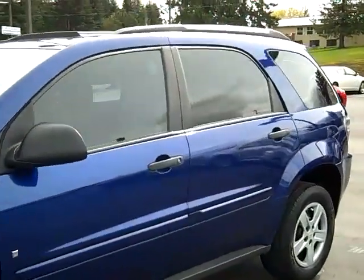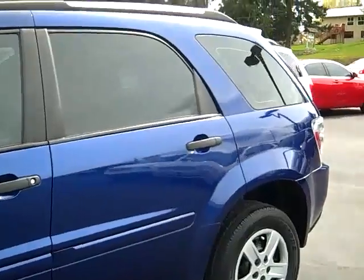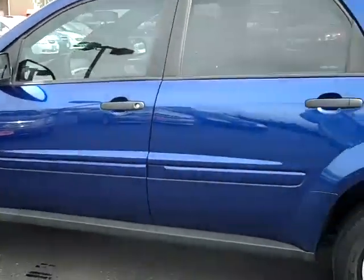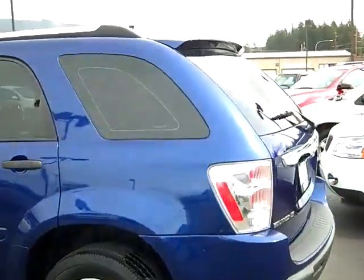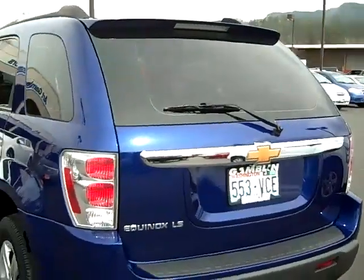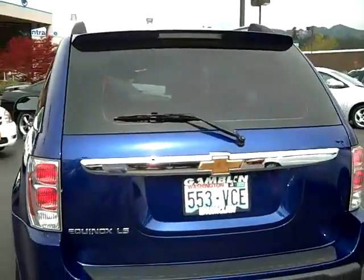This blue color really looks nice on a decent sunny day here in Enumclaw. One thing I'd like to tell you is that it's been fully inspected by our service department here at Galen Motors. So this Equinox has no major dents or scratches as you can see.